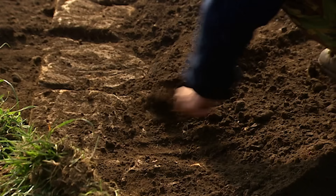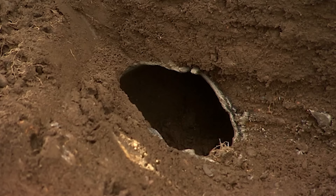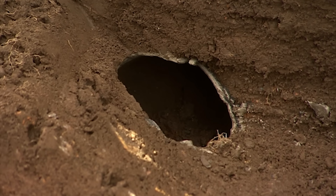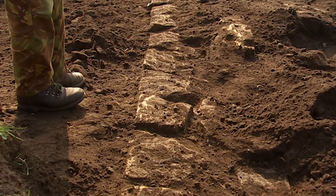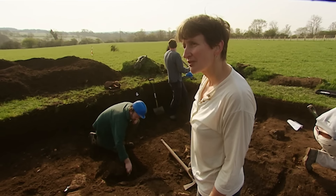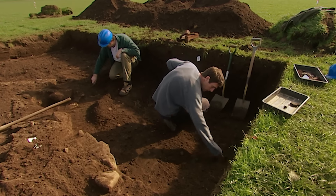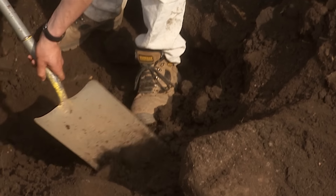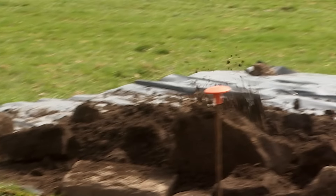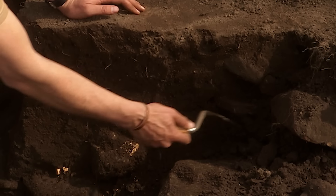We've now uncovered a fantastic wall and need to work out how it relates to our potential cremation urn. That should be the inner face of whatever we've got here, according to the geophysics. With not one but two discoveries of potentially national significance, our hunt for the vicus takes a back seat, with only Matt left scraping away in search of the substantial stone buildings recorded in the 19th century.